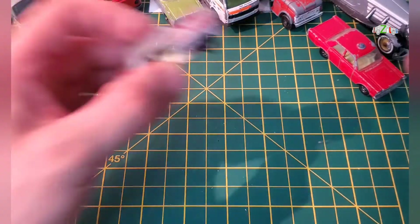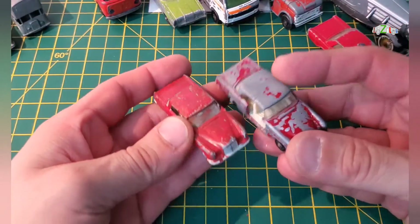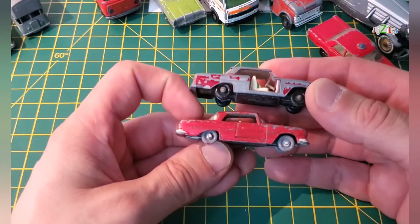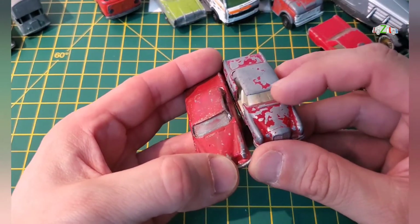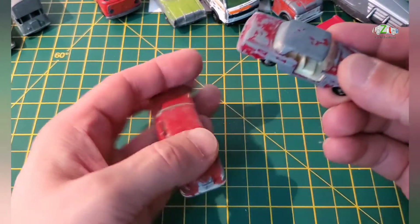I have another Mercedes and I think this is the same as the previous one, so I have at least some parts if I need them. I think the windscreen is actually better in this one, so I might use that one for the red one.